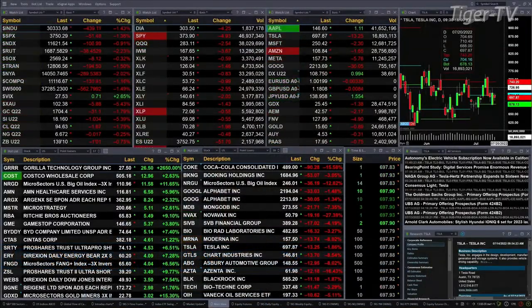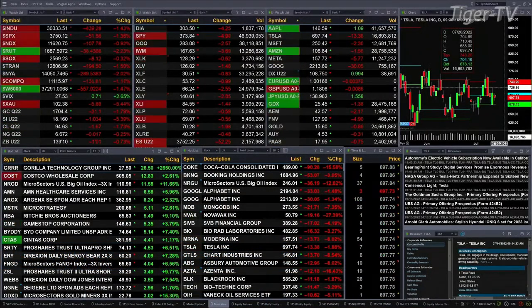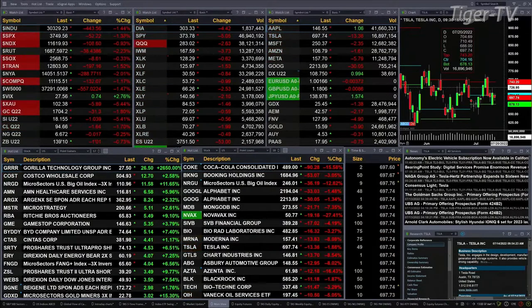Currently all the U.S. indices that we track on the left-hand side of my screen are all red. The Dow is down 433, that's about one and four tenths percent. S&P down 51, one and four tenths percent. Nasdaq is down 106, that's nine tenths percent. Russell down two and a quarter percent, trading at 1687.